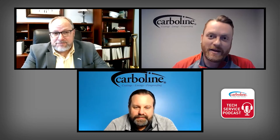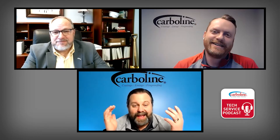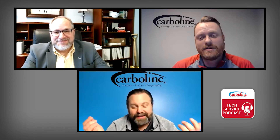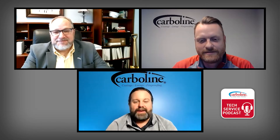Welcome to another edition of the Carboline Tech Service Podcast. I'm Jack Walker, and with me as always is the Director of Technical Service, Mr. Paul Atzemis. Paul, how's it going? It's going pretty well. I'm getting used to this video thing — I've learned how not to watch myself while recording, but I can give hand signals that actually have meaning now. I am Greek, I do have a tendency to talk with my hands.